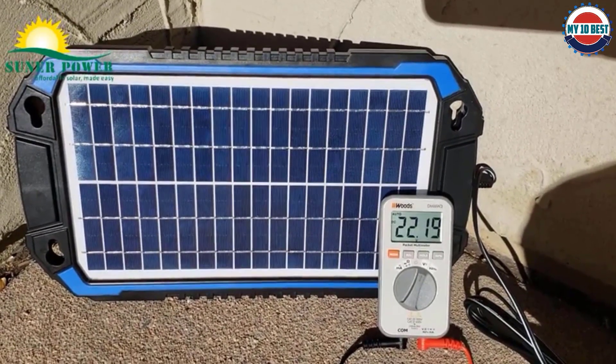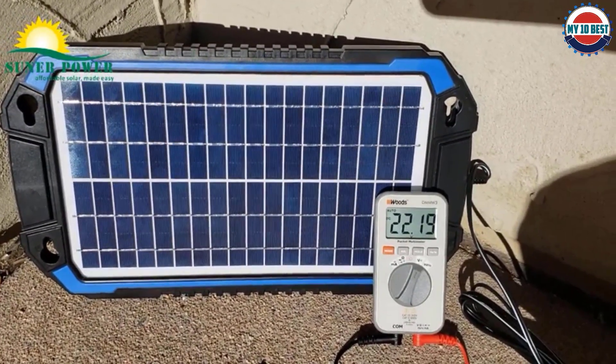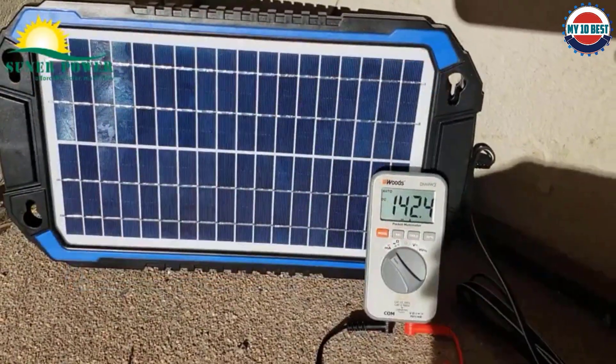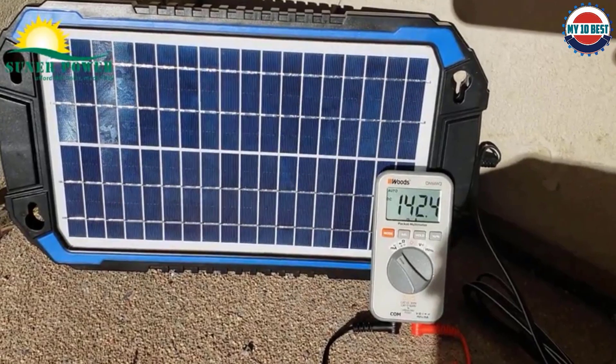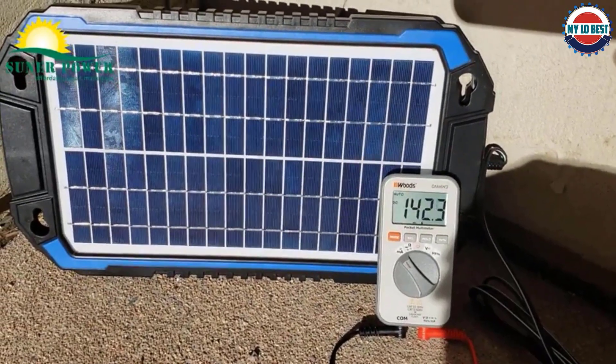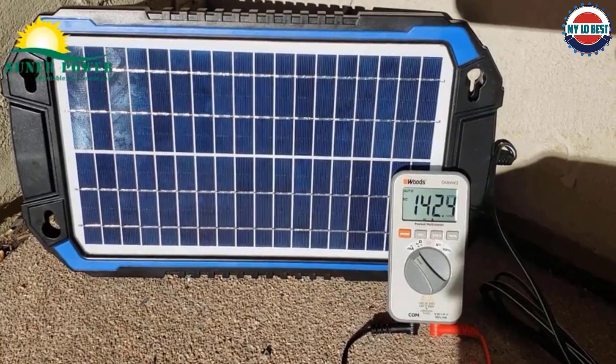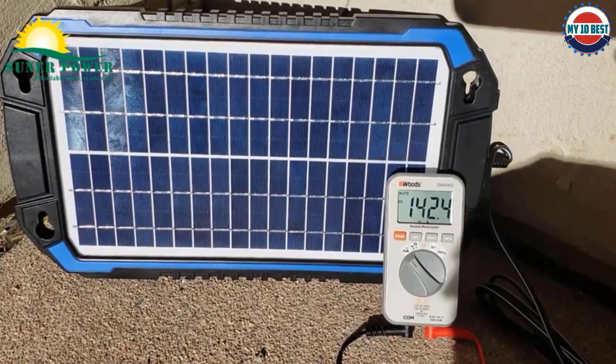That being said, this 12 volt solar battery charger is still a great option for many, thanks to its support for battery types like wet, gel, SLA, AGM, and deep cycle batteries. Similar to most other versatile chargers, it also offers various connectors including alligator clips, a cigarette lighter charger, and an SAE connector.